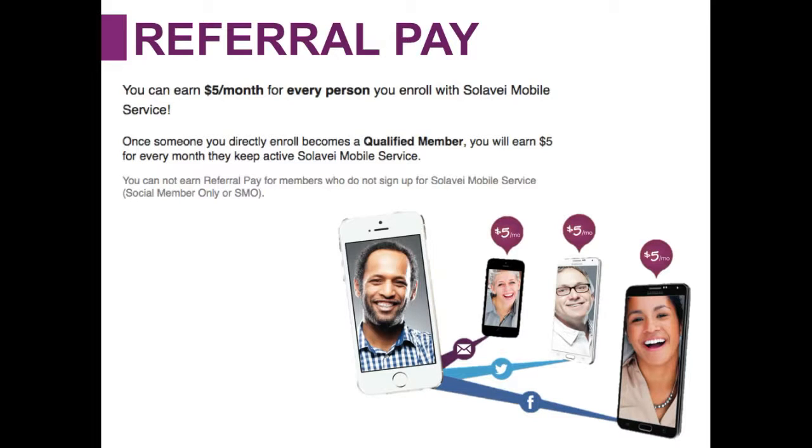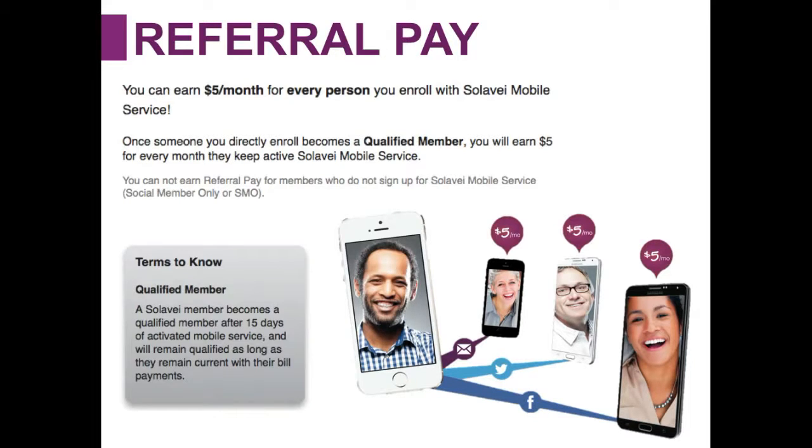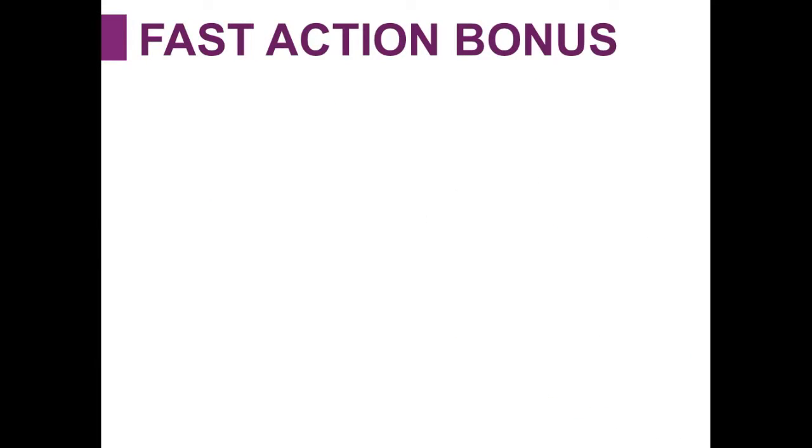So what is a qualified member? A Solovey member becomes a qualified member after 15 days of activated mobile service. So once someone enrolls with Solovey, gets their SIM card, then activates that SIM card, 15 days after that they will be known as a qualified member.